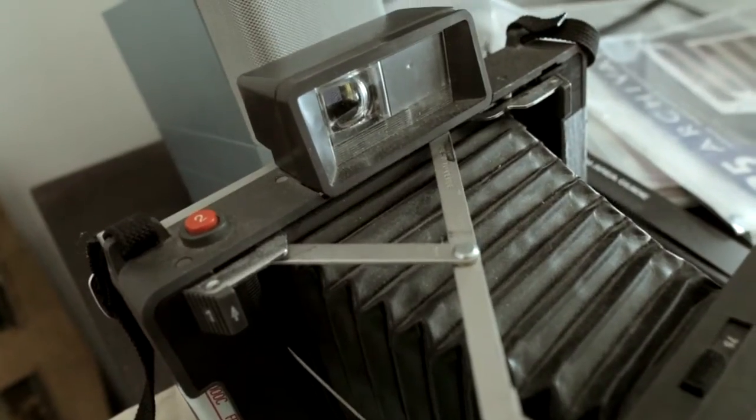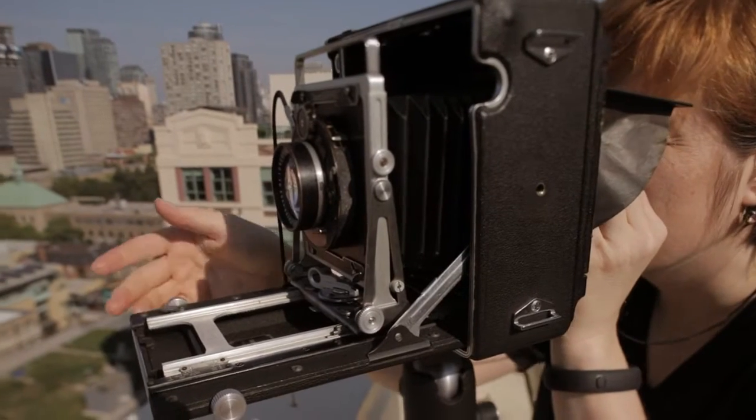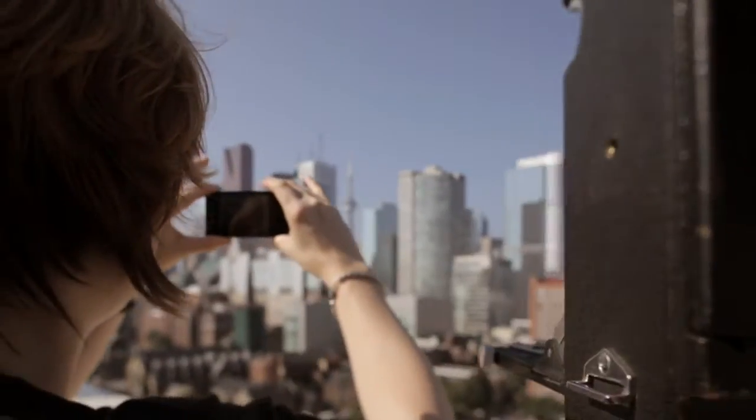If someone has three or $350 kicking around, they can get their hands on a press camera — a Crown or Speed Graphic — and often they will be sold with a lens all ready to go and a couple of film holders. So with that, you're ready to shoot.